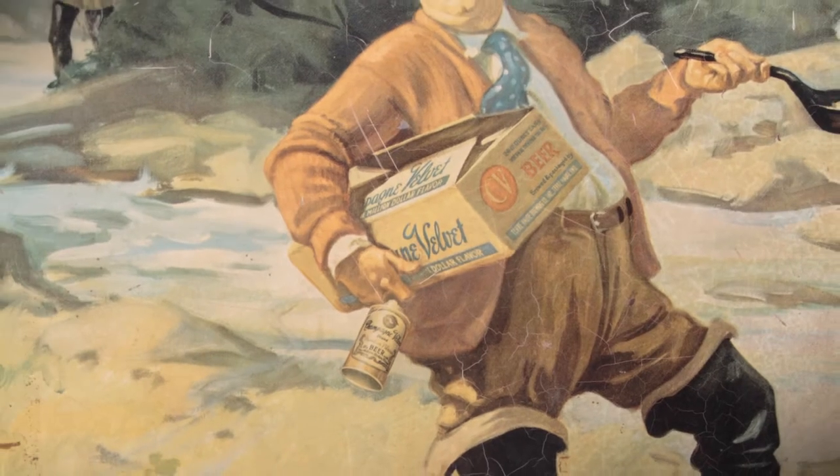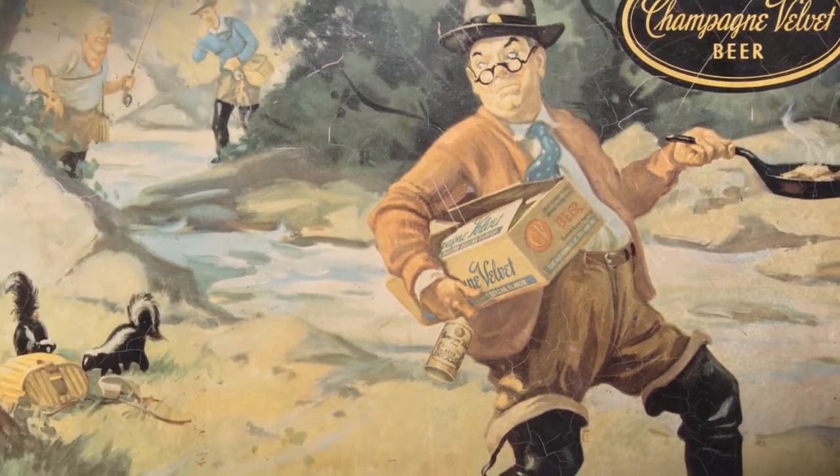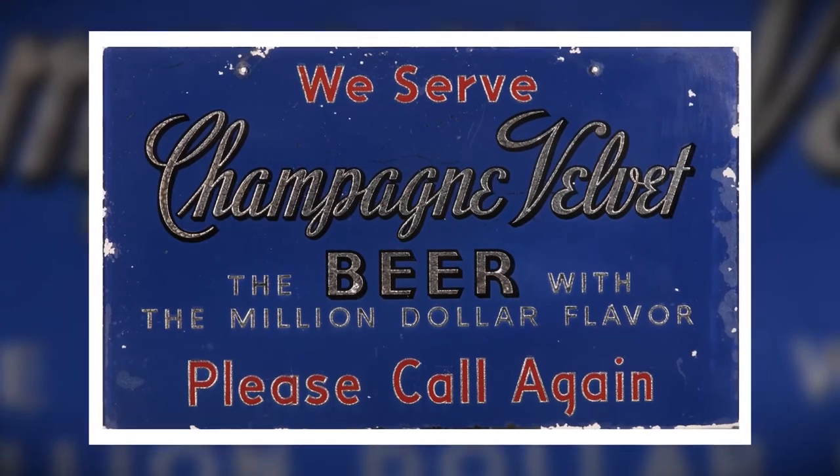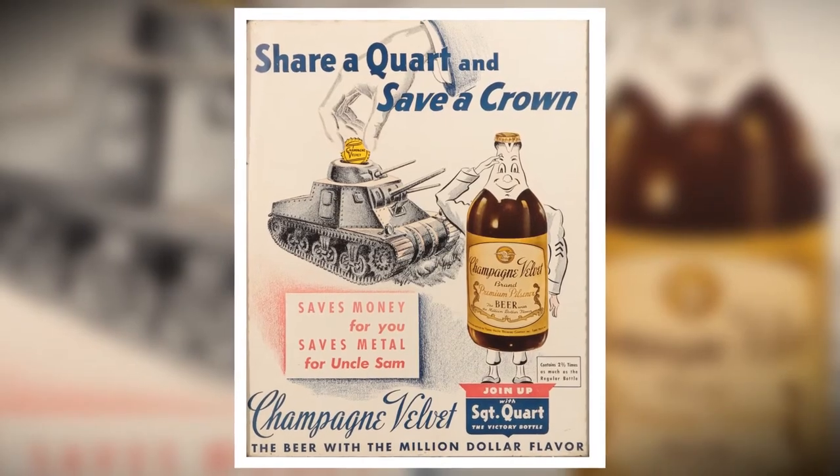At one point it was apparently one of the most widely distributed beers in the country. That was probably pre-prohibition, but then it came back in the 50s and 60s. Their volume was one of the biggest beers in Indiana. I believe their brew house capacity was 450,000 barrels, so really a huge popular beer in Indiana.